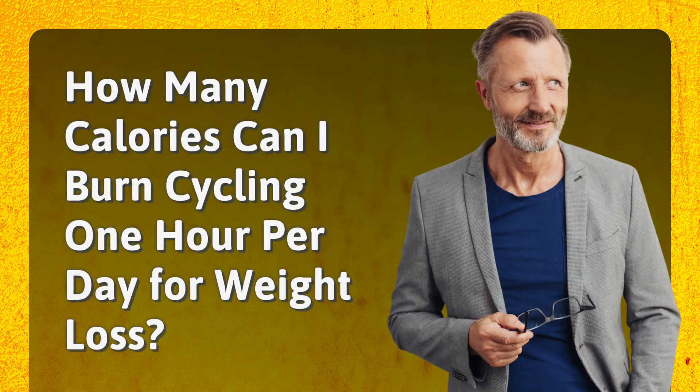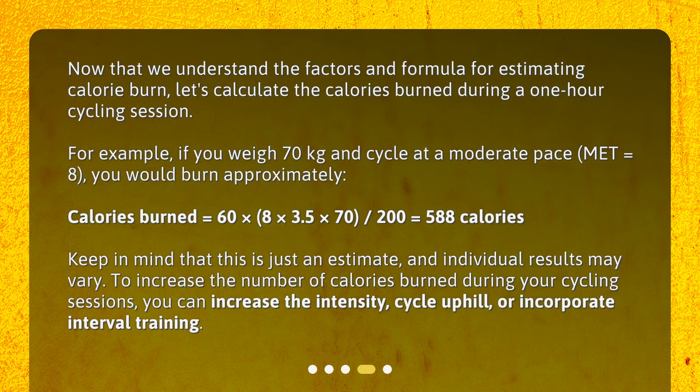Now that we understand the factors and formula for estimating calorie burn, let's calculate the calories burned during a one-hour cycling session. For example, if you weigh 70 kilograms and cycle at a moderate pace (MET equals 8), you would burn approximately 588 calories: 60 times 8 times 3.5 times 70, divided by 200, equals 588 calories. Keep in mind that this is just an estimate, and individual results may vary.